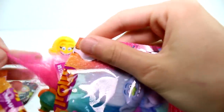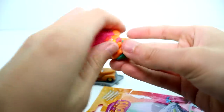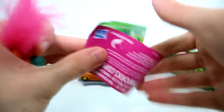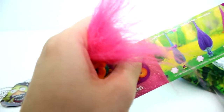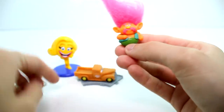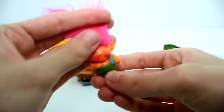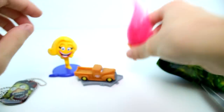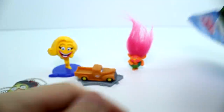We have the Series 6 Trolls, which are glittery. Oh yes! The king — King Peppy? I don't remember his name, it doesn't say on the list. I think his name is King Peppy. Anyway, he's not glittery — you get glittery regular trolls and then you get some new characters. So cool!